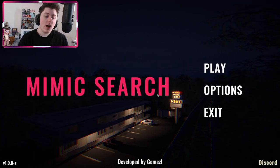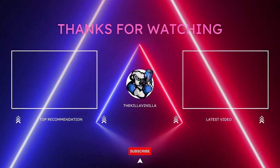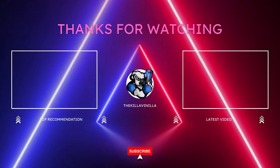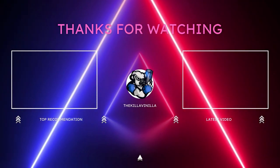That was Mimic Search. I'd give it maybe a four out of ten overall, and maybe a two out of ten for scariness — it wasn't very scary. For atmosphere, I'd give it a decent six. Anyway, that was Mimic Search. I hope you guys enjoyed. Please like, comment, subscribe and I'll see you next time. Bye!